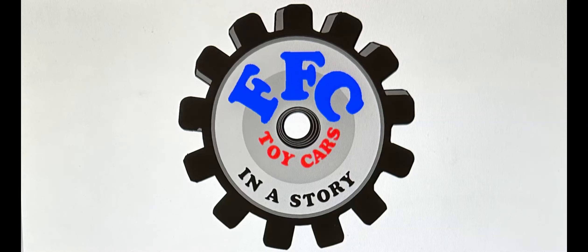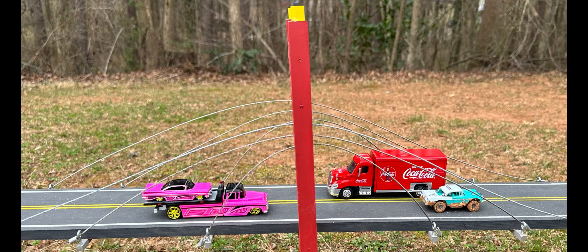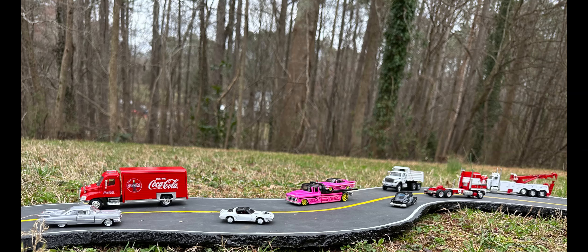This is Mark. Welcome to Fishy Fed Comics, Toy Cars and a Story. We got an exciting day today. We're unboxing this Miasto 1957 Chevrolet flatbed and 1959 Chevrolet Impala SS in hot pink with gold wheels.